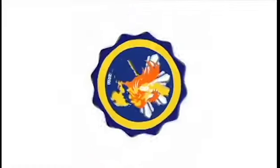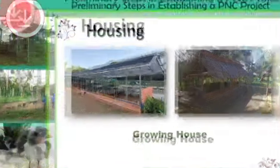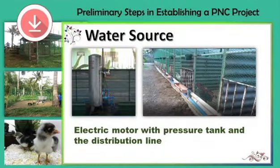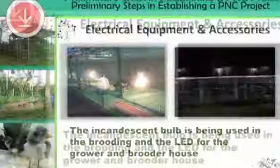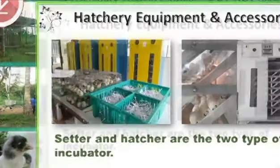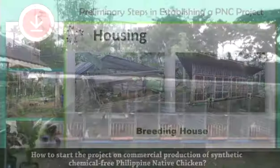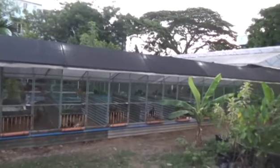Welcome to Pilipinative Chicken - additional knowledge. Now, in terms of housing, let's discuss our Breeder Stocks. Please follow the different housing requirements for our Breeder Stocks.